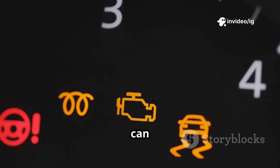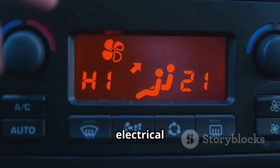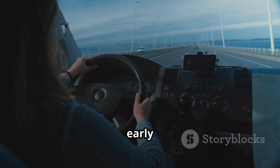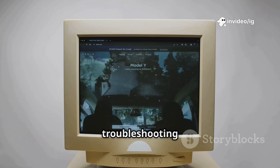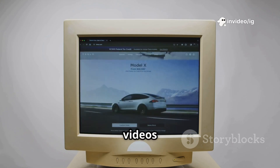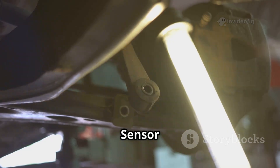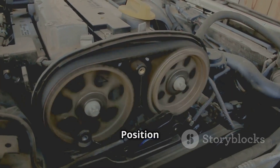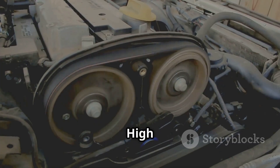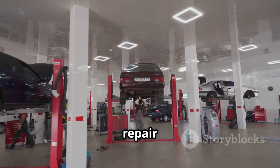Ignoring P0575 can make highway driving inconvenient and might signal deeper electrical issues. Fixing it early will restore your cruise control and improve driving comfort. For more car troubleshooting guides, check out these videos next — and like, share, and subscribe to IG Garage for more car repair tips.